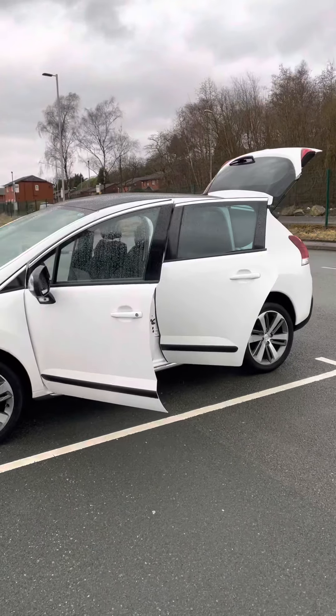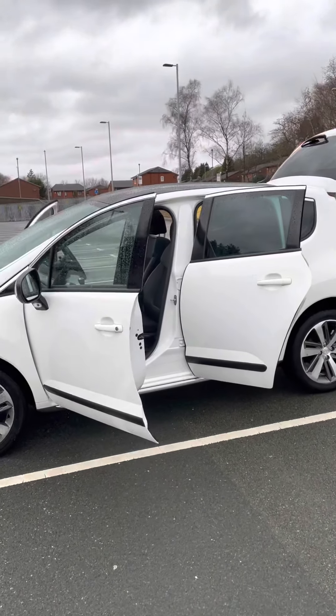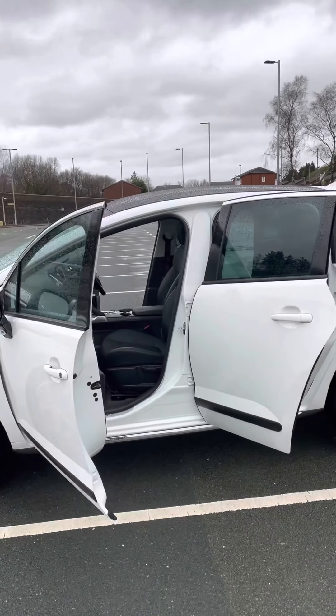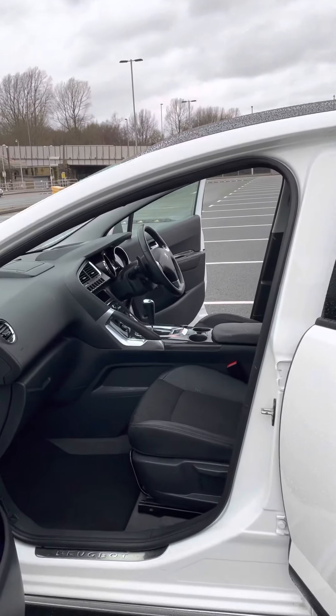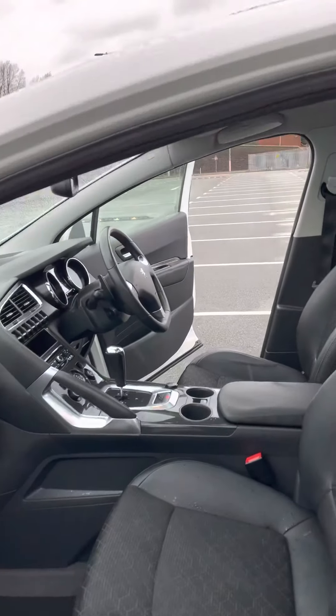Now the list of spec on this car is endless — panoramic sunroof, it's got the hard leather which I've mentioned, Bluetooth, navigation, heated seats, and cruise control.